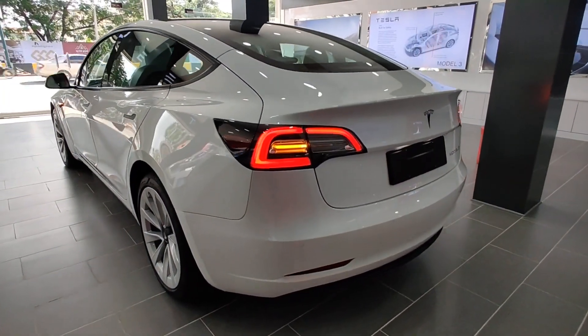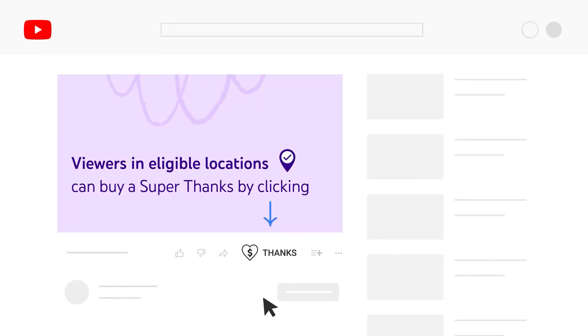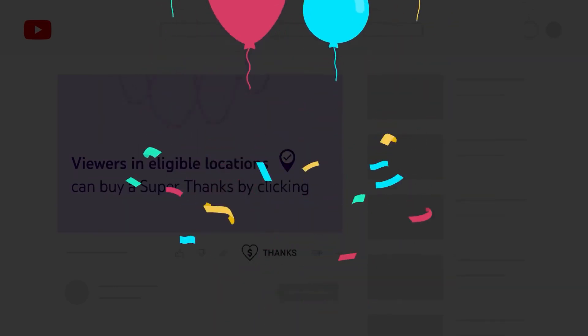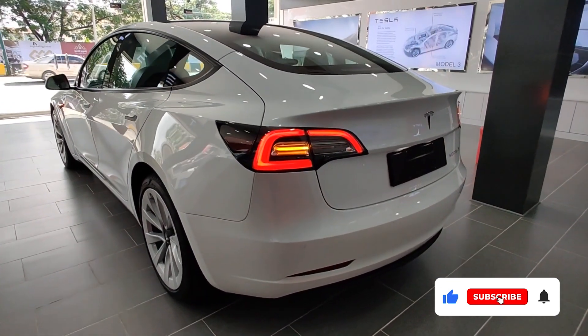That's it for today, guys. We will be back again for more EV news.